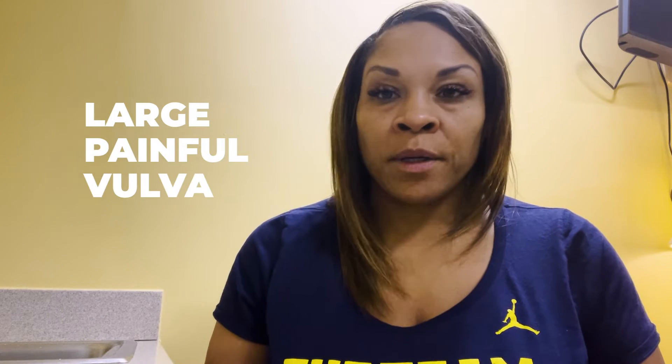Most often women with Bartholin cysts will present to the office with a very large painful vulva, and it's usually on one side. It's almost as if they're sitting on a golf ball. What usually has them come in is not so much the size — unless it gets really, really big, which some of them can — it's usually the pain.